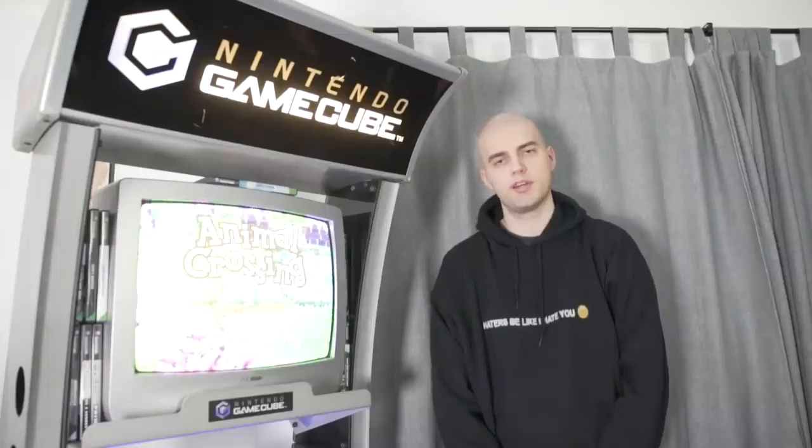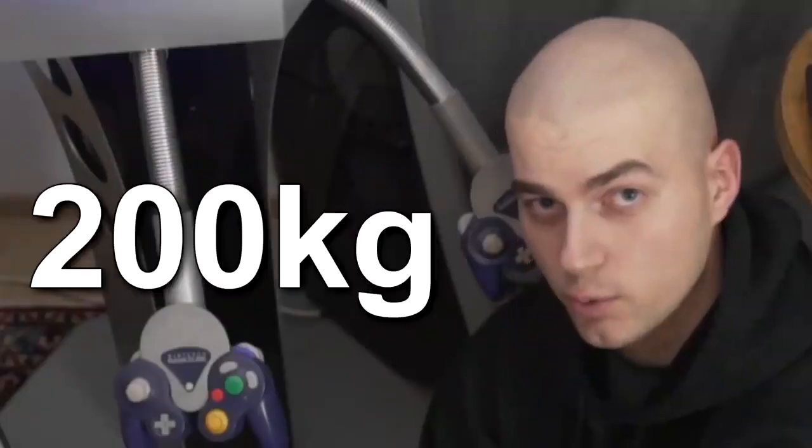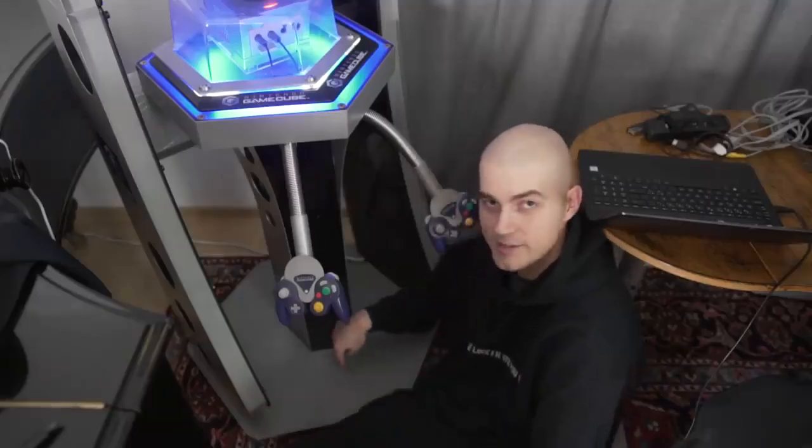Did you think that was a bad purchase? Well, I also bought this entire GameCube kiosk for no reason. What we didn't know at the time is that the whole thing weighs 200 kilograms — all in this solid cast iron plate.